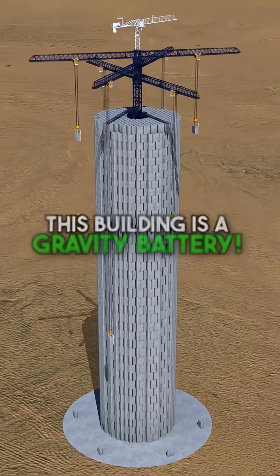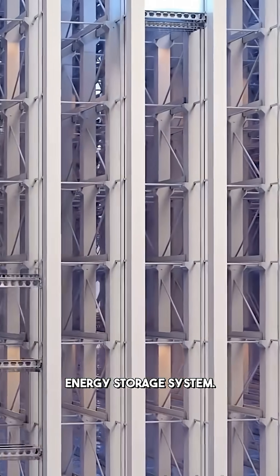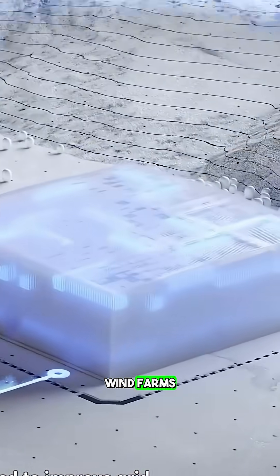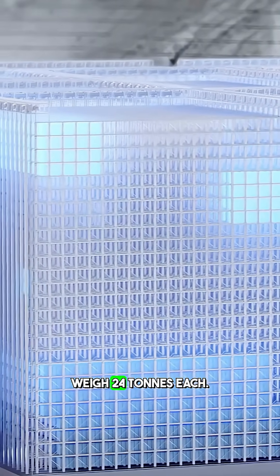This building is actually a battery — a gravity battery, the world's first gravity energy storage system. What it does is store and release energy made by local wind farms. The building is 120 meters tall, made up of several blocks that weigh 24 tons each.